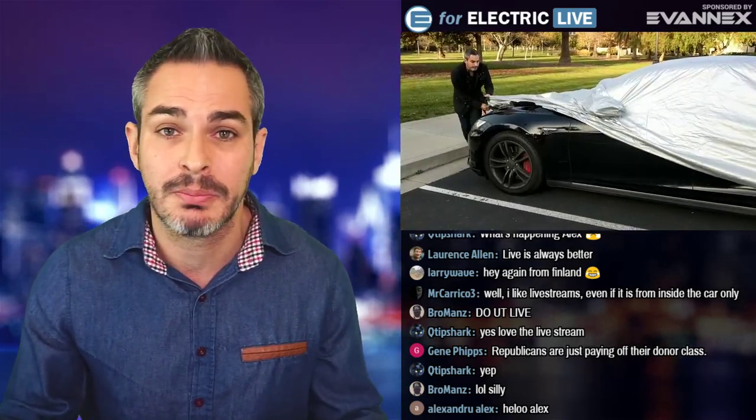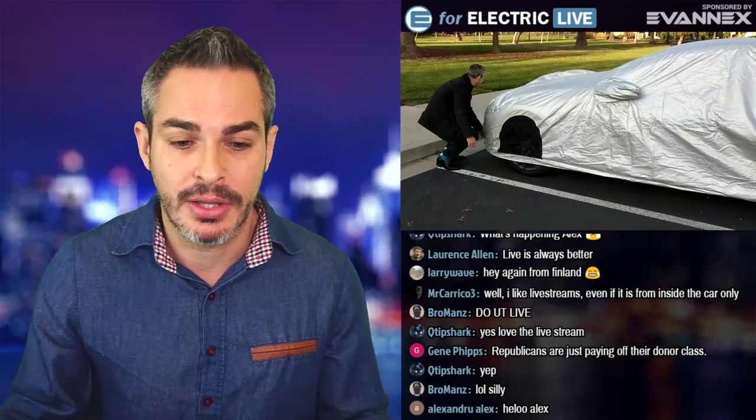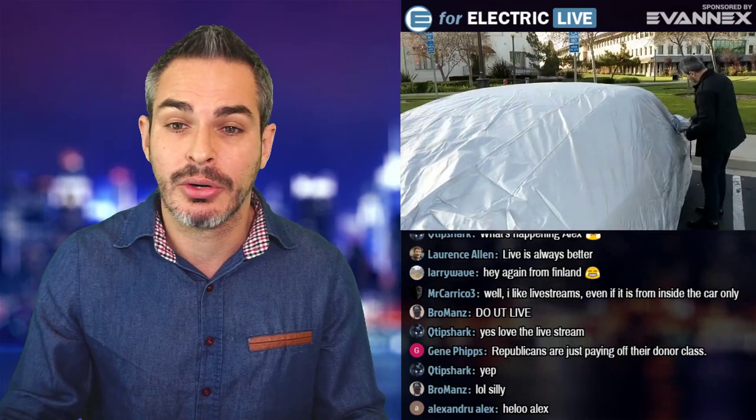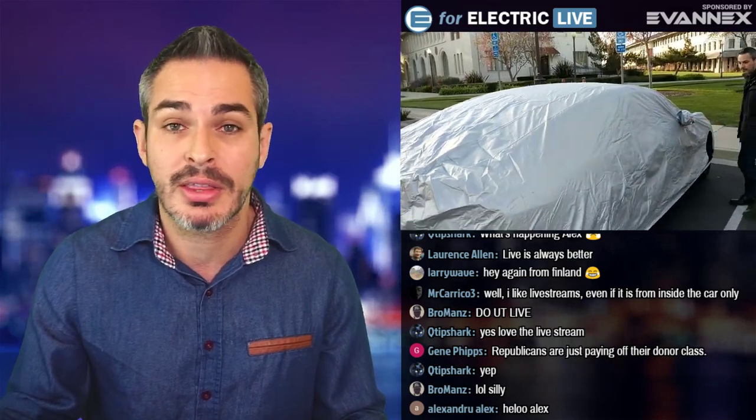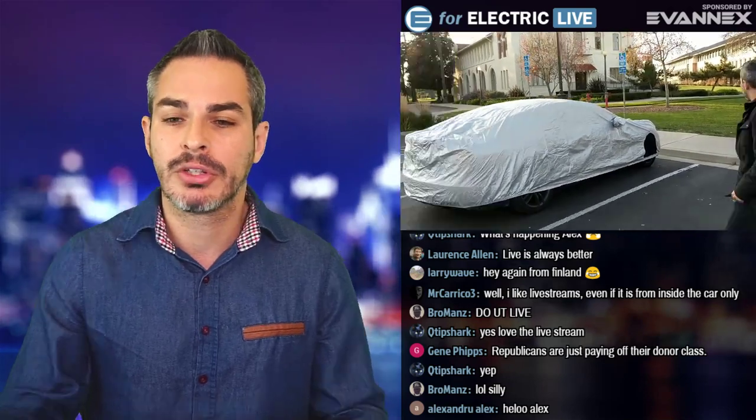That was my experience — I was very happy with the product, just like with all other Evanex products. If you're interested, the link is in the description of this video. Thank you, Evanex, once again.